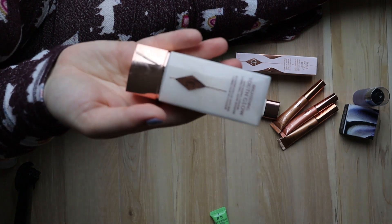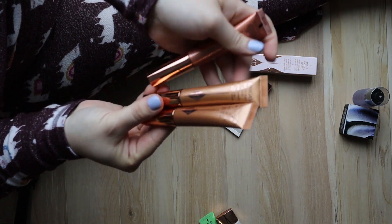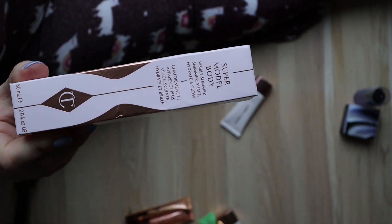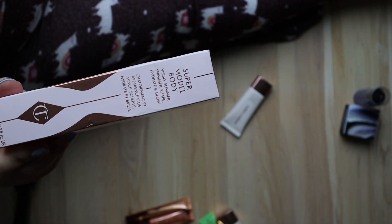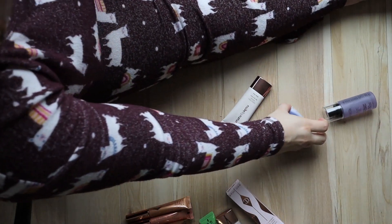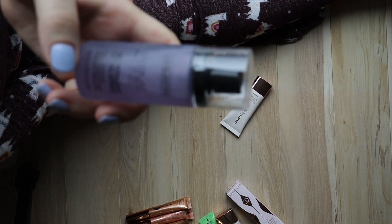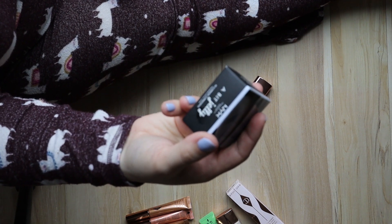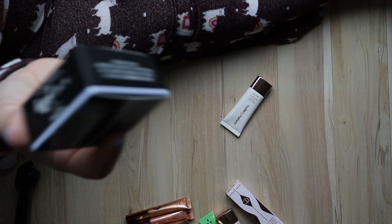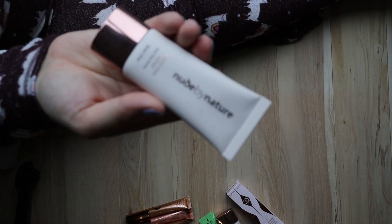Keeping my Charlotte Tilbury Youth Glow and these wands — really pretty. Same with the Supermodel Body — I want to try that out this summer, mainly for the shimmer and glow. These were also a fixing spray mini — I'm going to keep that in my travel bag. This is something new I haven't tried yet: the NYX gel illuminator. It's a highlighter in the wrong category, but I'm going to be keeping that.